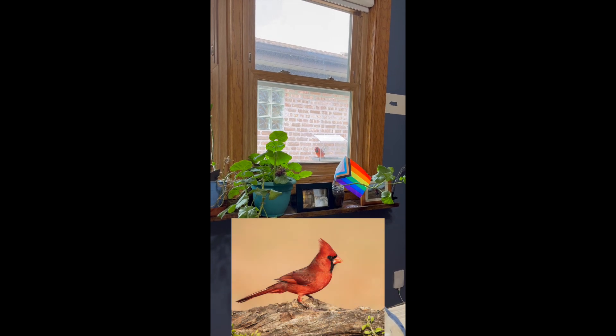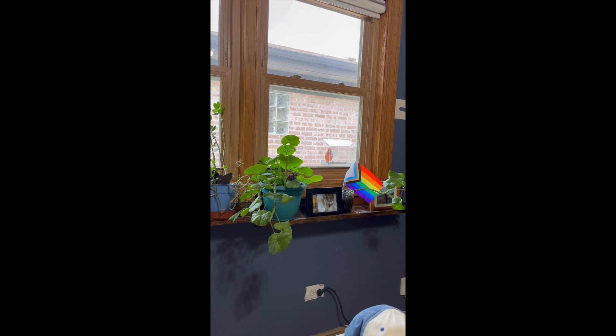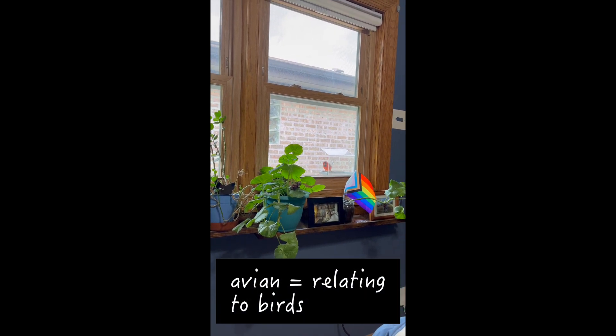Students sometimes notice that I look away from the camera during our classes. What draws my attention away, momentarily, is a bird, or sometimes several. This video is all about my avian distractions.